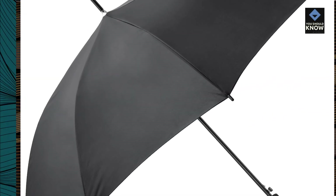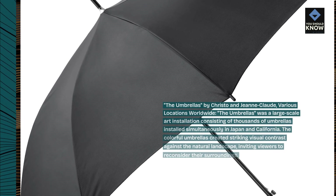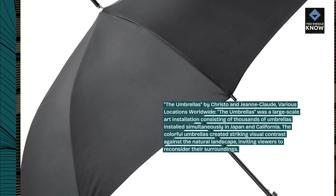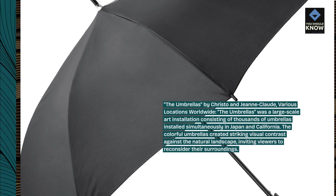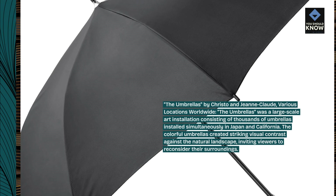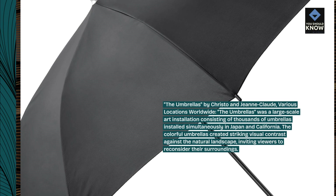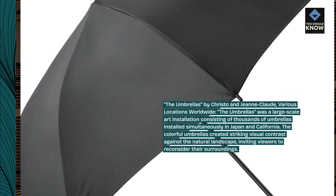The Umbrellas, by Christo and Jean Claude, various locations worldwide. The Umbrellas was a large-scale art installation consisting of thousands of umbrellas installed simultaneously in Japan and California. The colorful umbrellas created striking visual contrast against the natural landscape, inviting viewers to reconsider their surroundings.